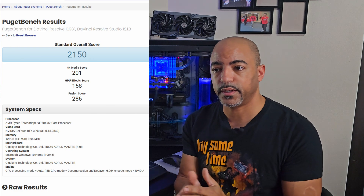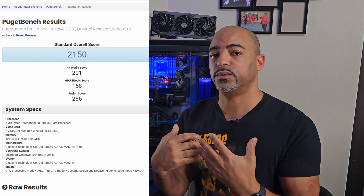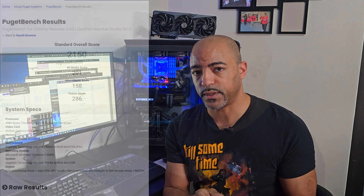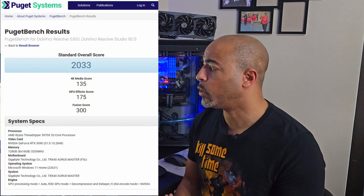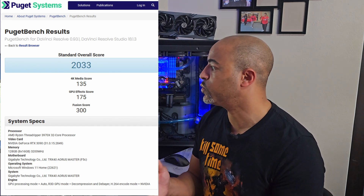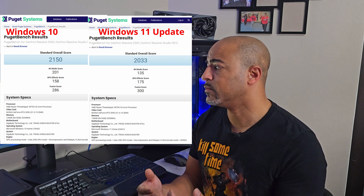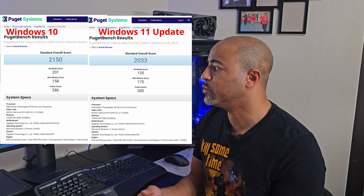We did learn what our base score was in Puget Benchmark for DaVinci Resolve, and that was actually pretty good. The goal of this video was to see if a workstation was ready to go to Windows 11. Well, we did find something interesting: doing the Windows update from Windows 10 to Windows 11 actually had a negative result. Our 4K media score went from 201 down to 135 — a huge drop in performance. Our GPU effect score did go up from 158 to 175, and our Fusion score went up from 286 to 300. Overall, that was a reduction from a total score of 2150 down to 2033.